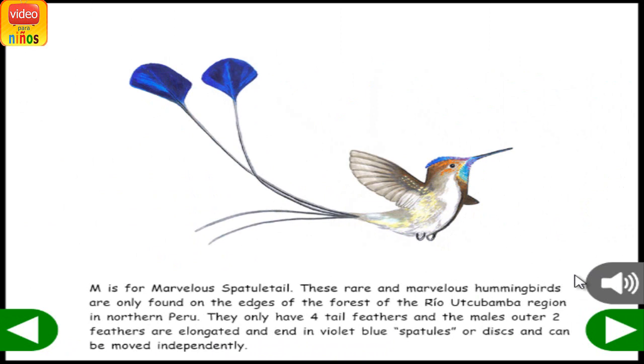M is for Marvelous Spatuletail. These rare and marvelous hummingbirds are only found on the edges of the forest of the Rio Utcubamba region in northern Peru. They only have four tail feathers, and the male's outer two feathers are elongated and end in violet-blue spatules, or discs, that can be moved independently.